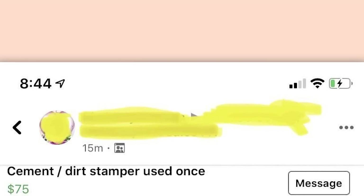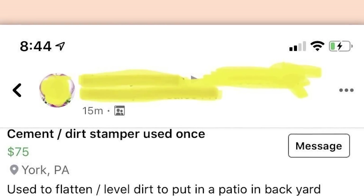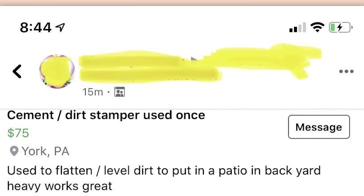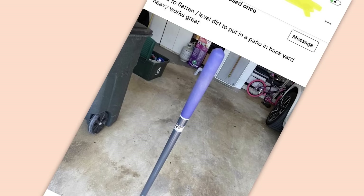Cement slash dirt stamper, used once. Used to flatten slash level dirt to put in patio and backyard. Really heavy. Works great. Okay, I give up — I'm dumb apparently. I don't get this one. I know these things can be used more than once. It's in the garage. This is what a stamper looks like. Y'all can bulldoze me in the comments for this one.